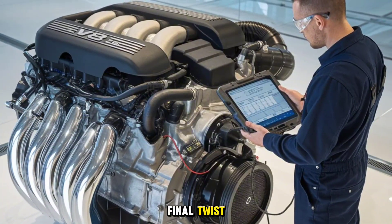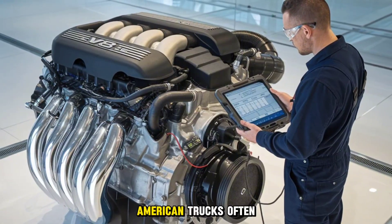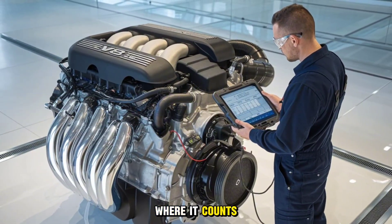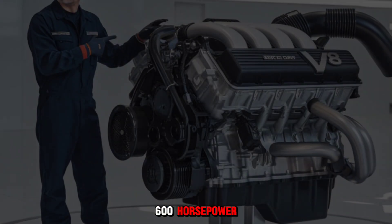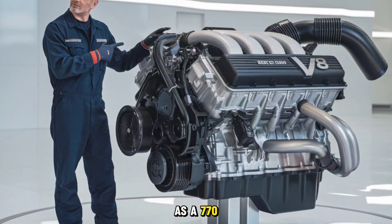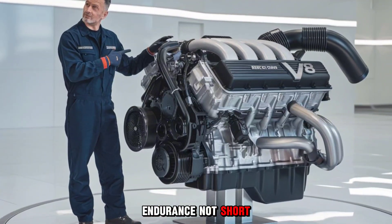And here's the final twist: horsepower isn't the whole story. American trucks often have more torque down low, where it counts. That's why a 600-horsepower Kenworth can pull just as confidently as a 770-horsepower Scania. It's built for endurance, not short bursts.